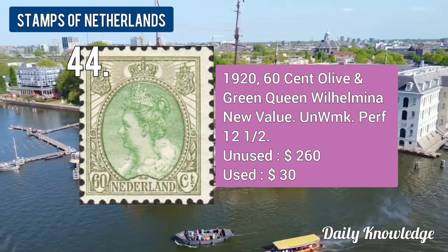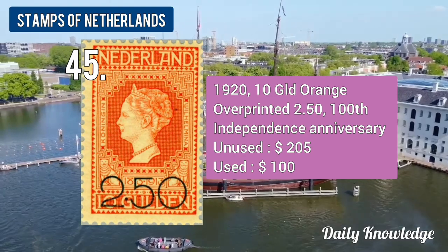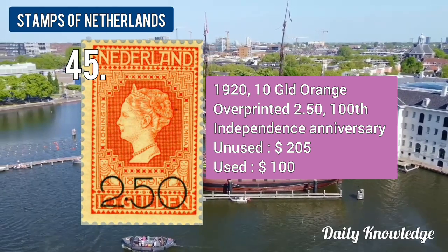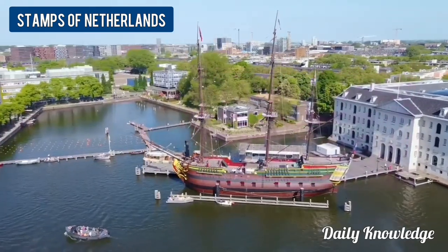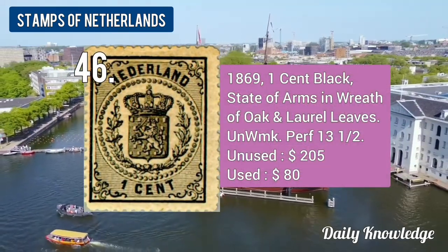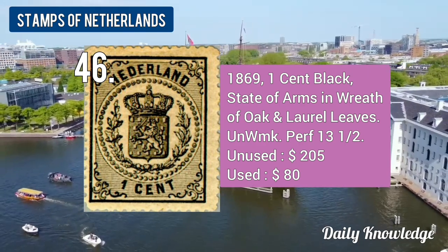The 1920 10-guilder orange, overprinted 2.50, Hunter's Independence Anniversary. The 1869 1-cent black, State of Arms and wreath of oak and laurel leaves.